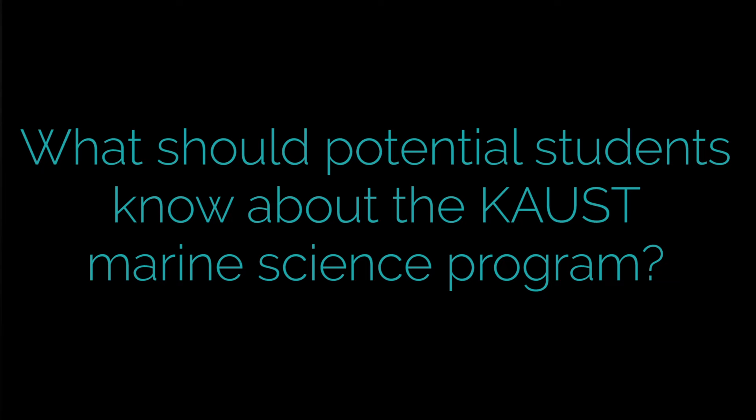For people thinking about coming to KAUST for Marine Science, I couldn't think of a better place to study it. You're right on the edge of the Red Sea — diving is right at our back door if you're a diver. It's some great diving. I love it and spend as much time as I can in the water, whether it's for work or a bit of recreation.